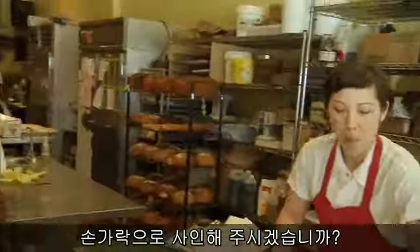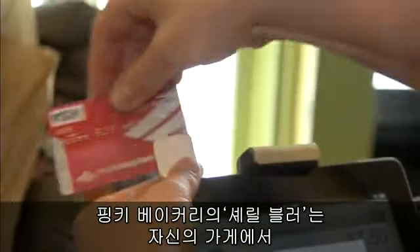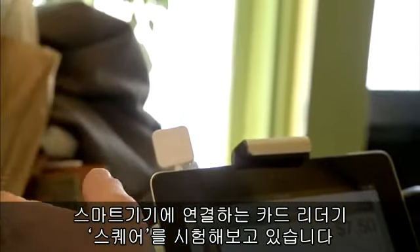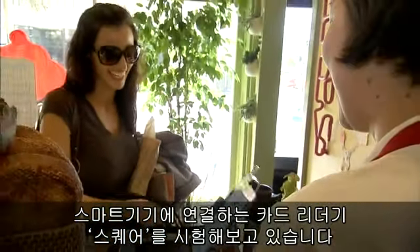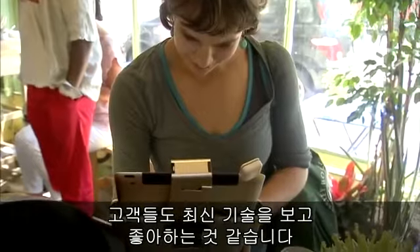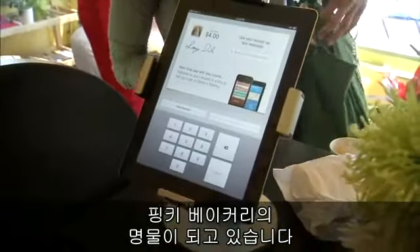Cheryl Burr, the owner of San Francisco's Pinky's Bakery, is testing out Square, a credit card reader that plugs into the audio jack of a tablet or smartphone for point-of-sale purchases. They have a lot of kinks to work out still, but in general it's a good program. The customers really seem to enjoy it — they think it's kind of a cool tech thing that we're doing. It kind of adds to the buzz about Pinky's Bakery.